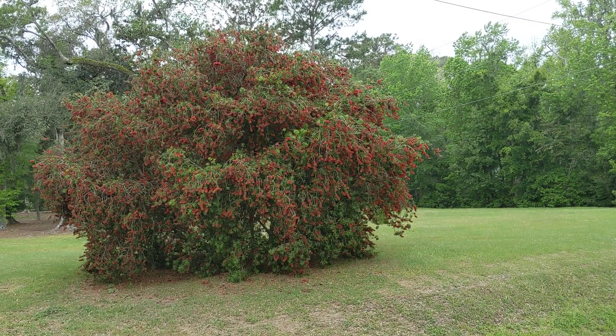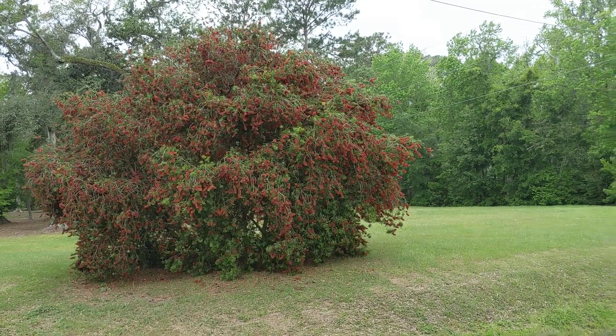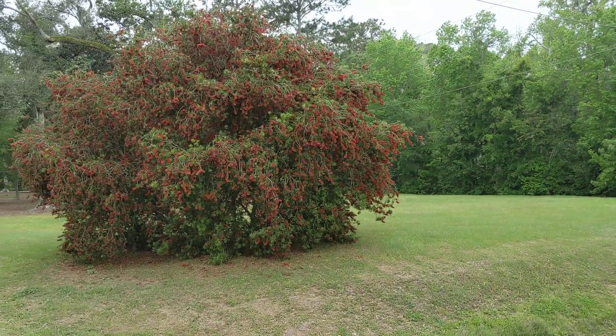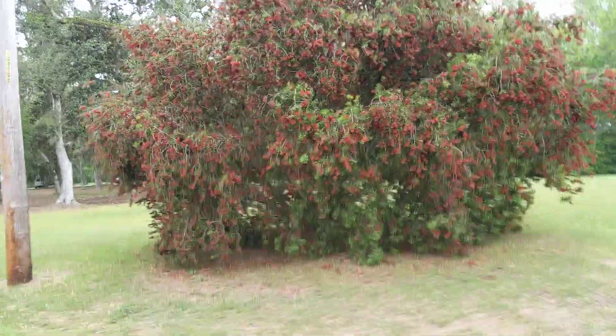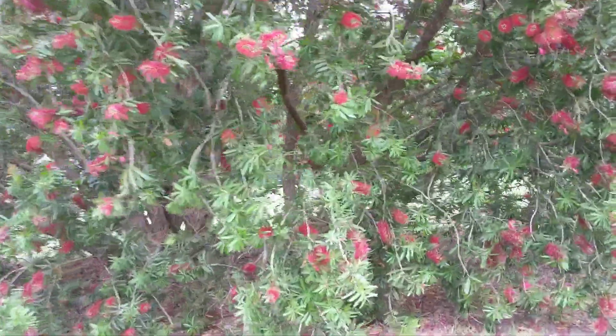Good afternoon everybody, this is Karen March from Hilton Head Island, South Carolina. I'm on the edge of a golf course but I just wrapped up a bluebird project and I've got E10 behind this bottle brush tree over across the road. I think a lot of people have never seen this type of tree, so I want to do a couple videos on it as I'm walking down the hill.